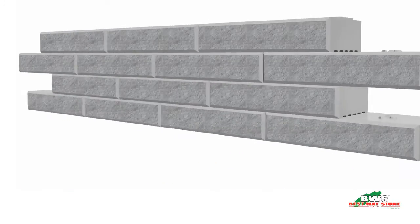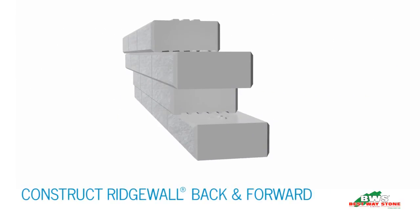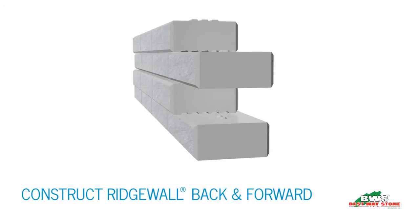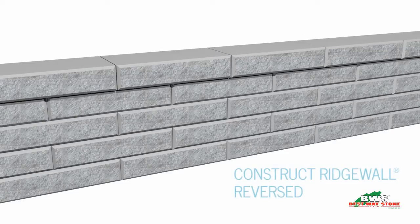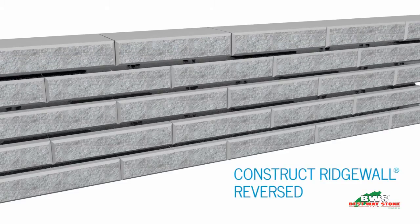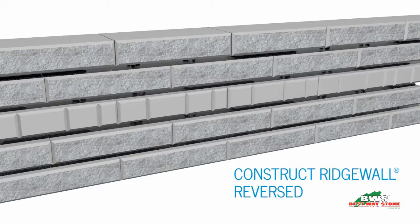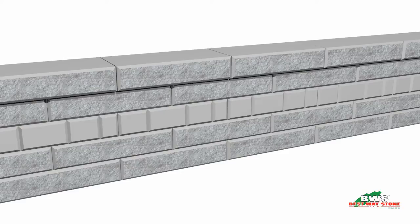A combination of insets and outsets provides decorative installation options. Coupled with the setback and set forward adjustments, more creative options are available thanks to the double-sided nature of the Ridgewall, allowing for alternative banding of a modern elegant accent to a traditional split wall.